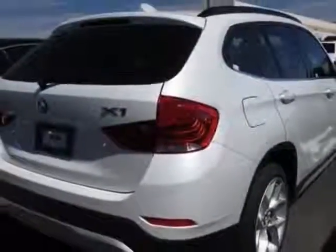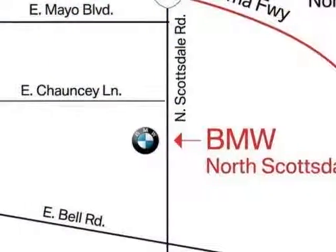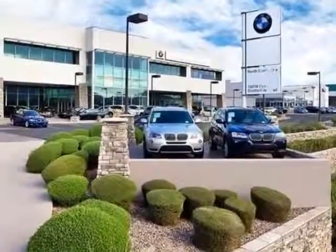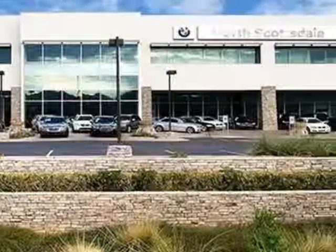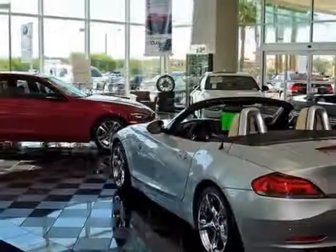This vehicle gets an estimated 18 miles per gallon in the city and an estimated 27 on the highway. This X1 boasts a 3.0 liter inline-six engine and has a six-speed automatic transmission. Additional options for this vehicle include power passenger seat.